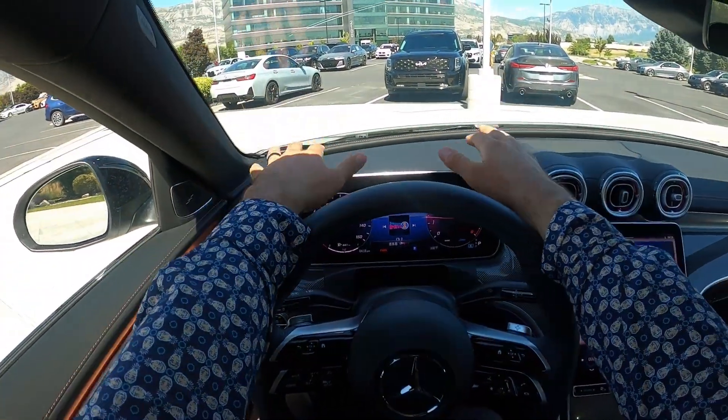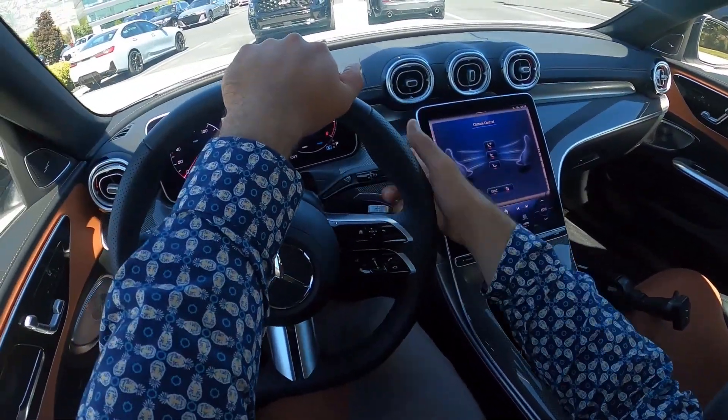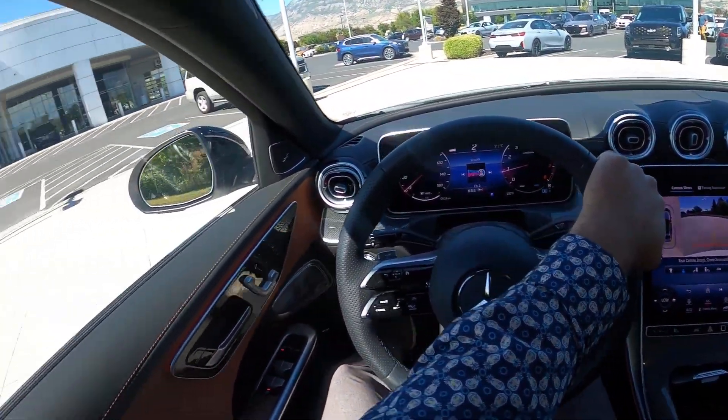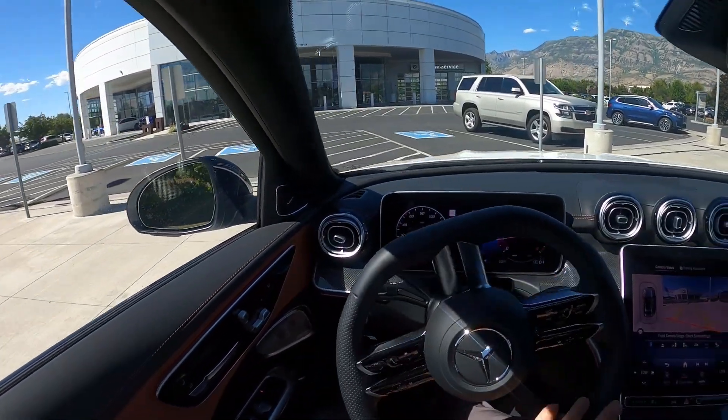Let's talk about visibility in the Mercedes before we set off. Here's visibility of the hood, both the mirrors, and throughout the rest of the rear. Time to set off in the C-Class. And I can already tell I have a different feel with this car compared to the BMW.